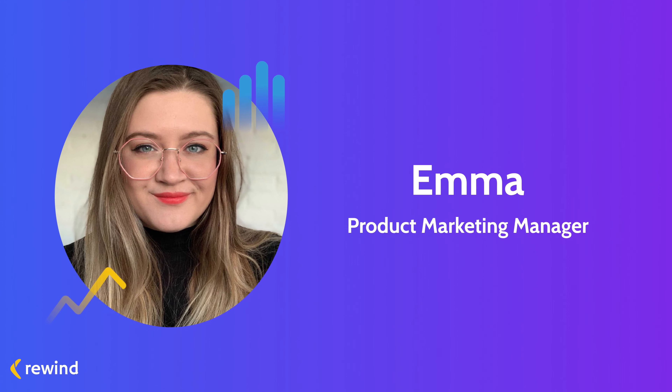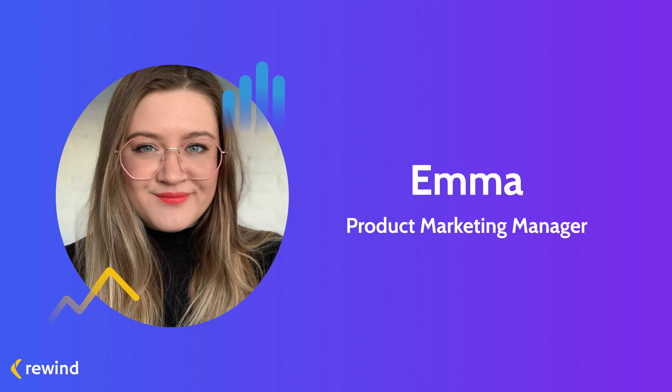Before we dive in, I want to give you a quick introduction to Rewind — who we are and what we do. Rewind is a fully automated backup and restore app for your online store. We're the leading backup app for tools like Shopify, BigCommerce, QuickBooks Online, and GitHub.